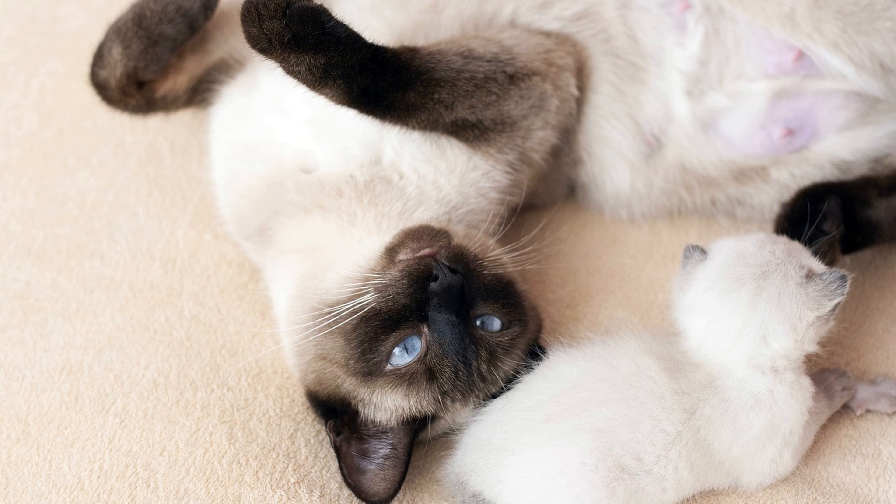Fifth, location and geographical variation: prices for Siamese cats can vary based on location and demand. Urban areas or regions with fewer Siamese breeders may have higher prices.